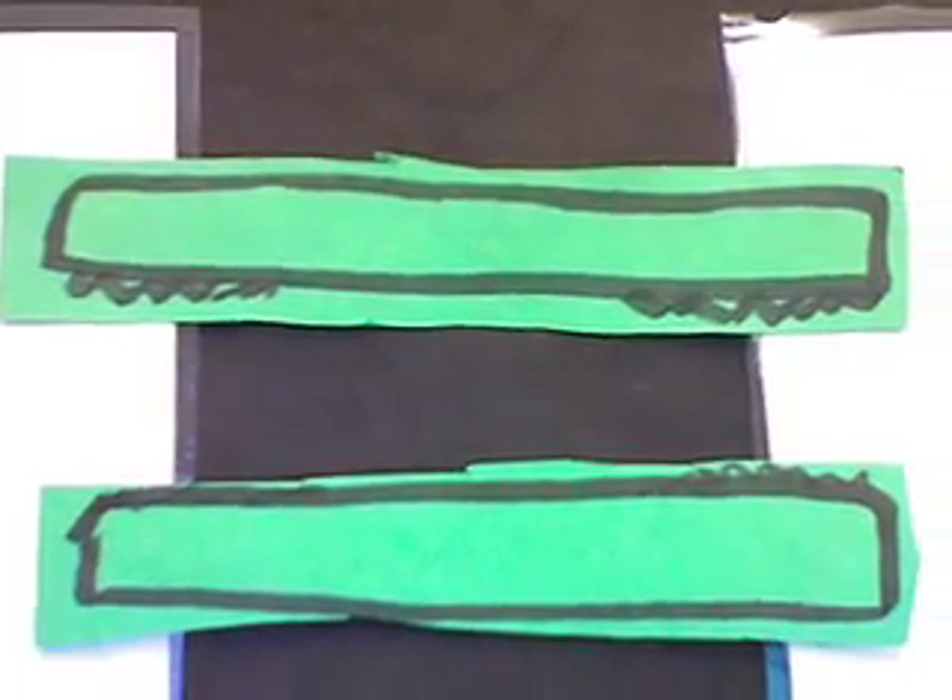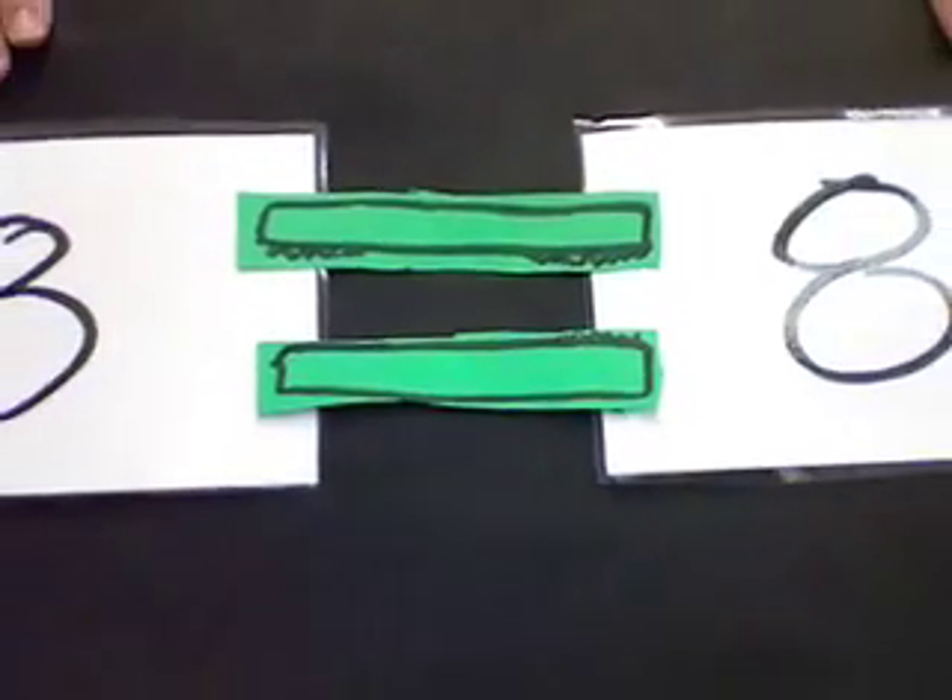When Allie can't decide which number is bigger, she breaks into two pieces — that means equal.